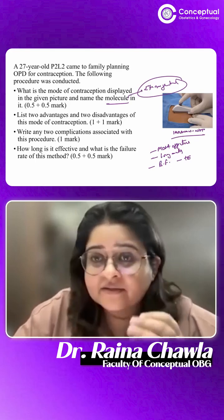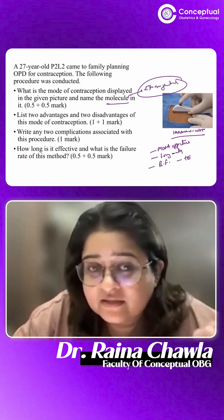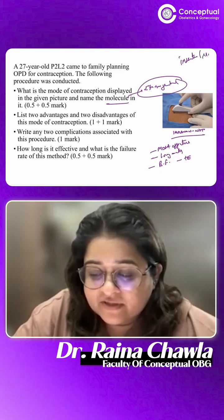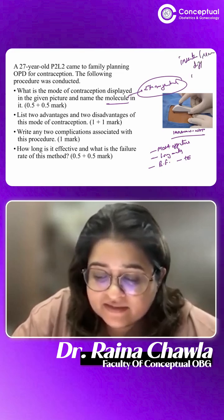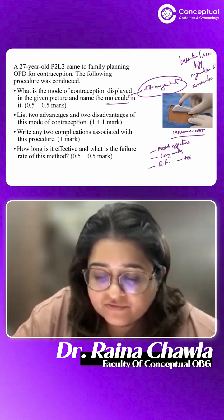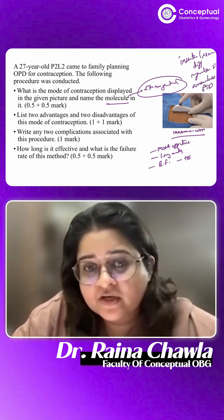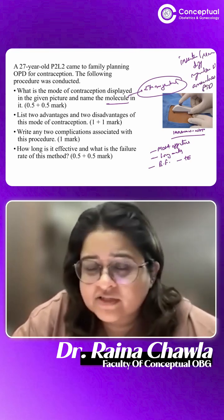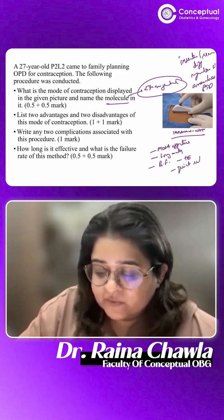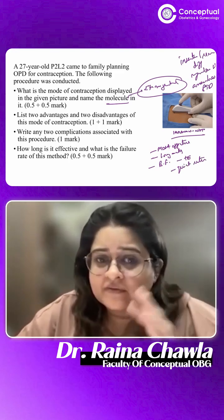Two disadvantages: it requires skill — insertion and removal is difficult and requires a learned technique. It causes irregular bleeding and can cause prolonged periods of amenorrhea. It has no protection against sexually transmitted diseases. An additional advantage worth mentioning is quick return to fertility — within 24 hours of removal, the patient can quickly get pregnant.